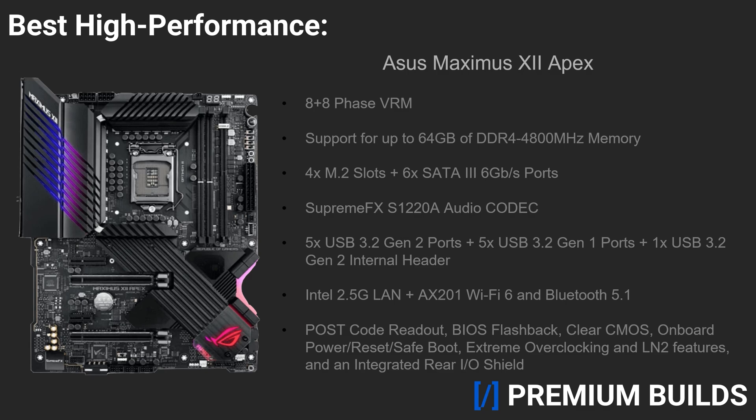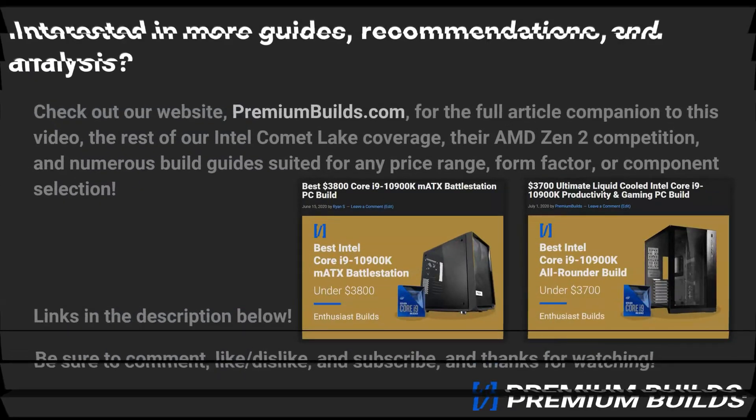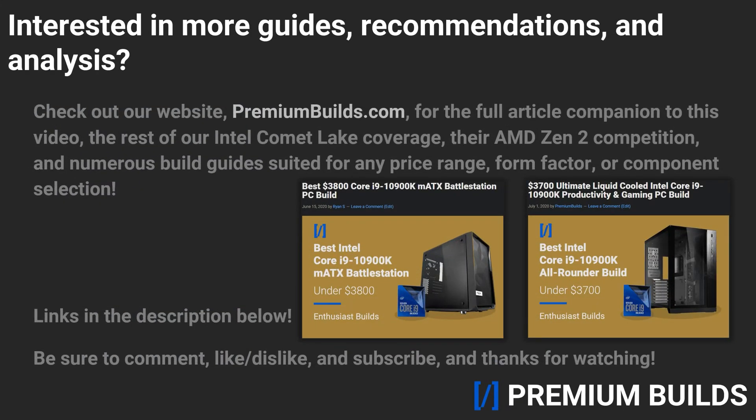AMD may have cornered the productivity market over the past couple years, but at least until they release Big Navi, they don't seem particularly concerned about gamers. Thankfully though, this means that with options like the Core i7 and Core i9 Comet Lake CPUs, Intel isn't dead yet, but they sure have their work cut out for them. Regardless, if you're considering any sort of 10900K build, you'll be pleased with any of the options we've suggested today. With that said, remember to check out our website, premiumbuilds.com, linked in the description, for the full article companion to this video, the rest of our Intel Comet Lake and AMD Zen 2 coverage, and build guides for just about every price bracket, form factor, and component selection you can think of. Don't forget to subscribe and turn on notifications, so you can always keep up with our latest content. Drop us a like or a dislike, and let us know your thoughts in the comments below. Thanks for checking in, see you next time.